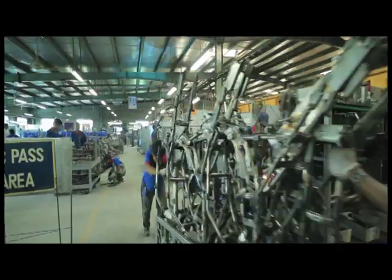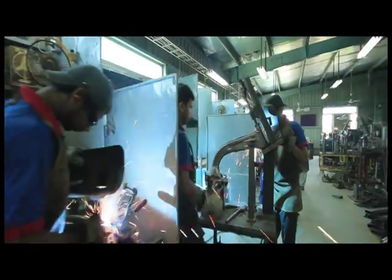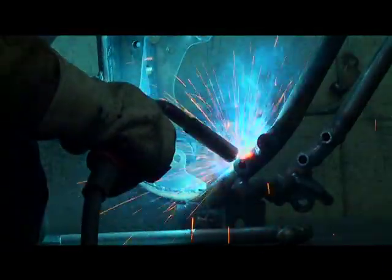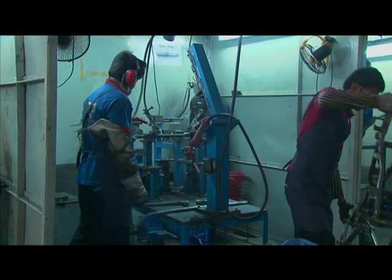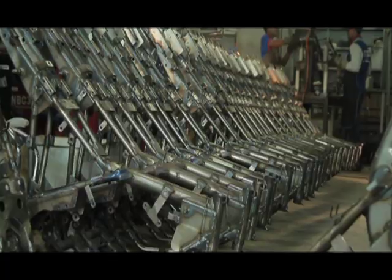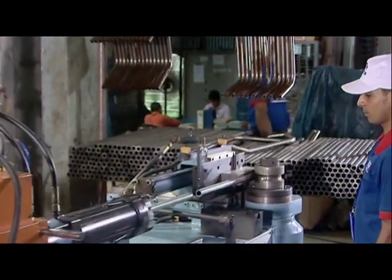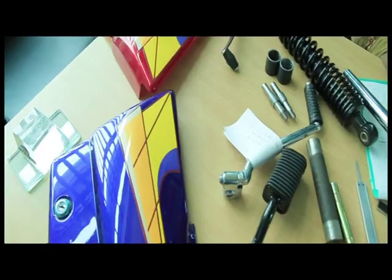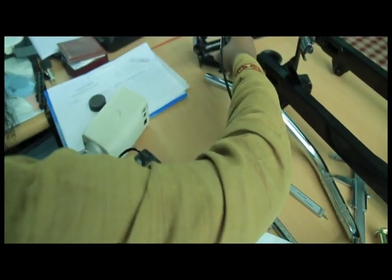Chassis is an important part of a motorcycle. It needs to go through a minimum of 25 different levels to make a full-fledged chassis. Steel pipes are bent to manufacture spare parts. The Department of Quality Control strictly follows its standards at every level.